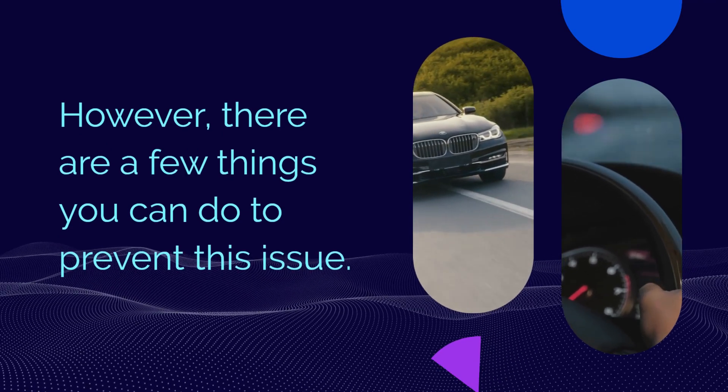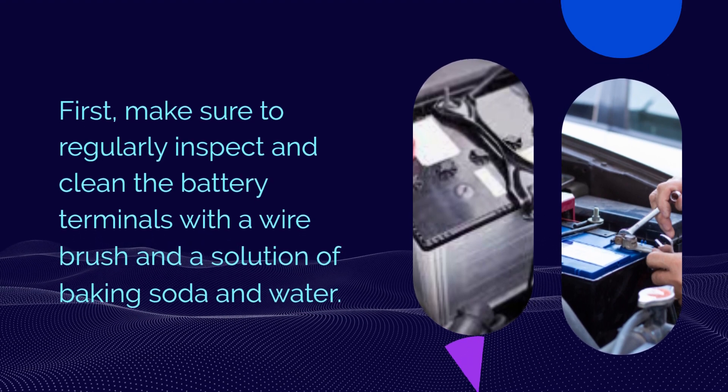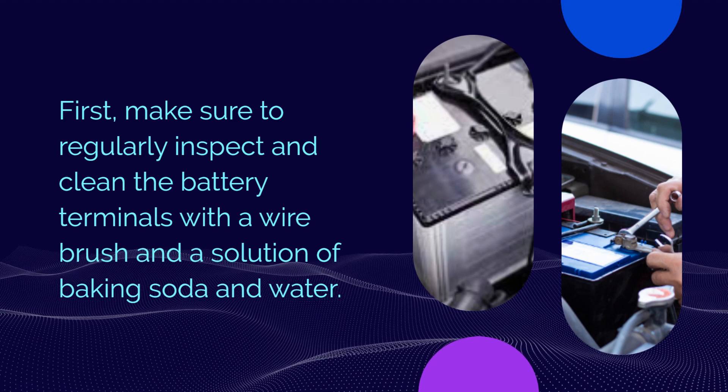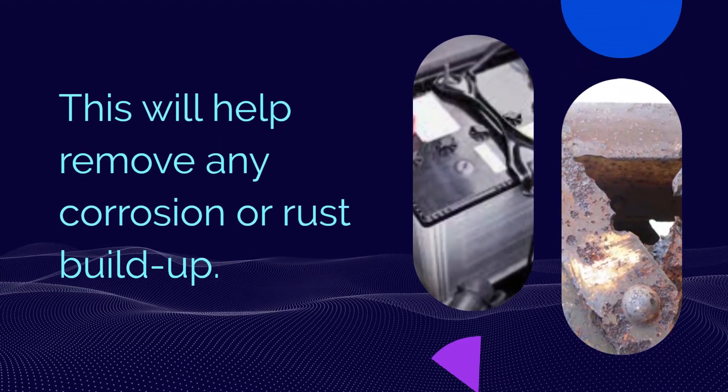However, there are a few things you can do to prevent this issue. First, make sure to regularly inspect and clean the battery terminals with a wire brush and a solution of baking soda and water. This will help remove any corrosion or rust buildup.